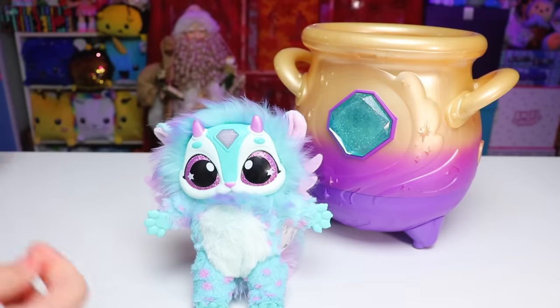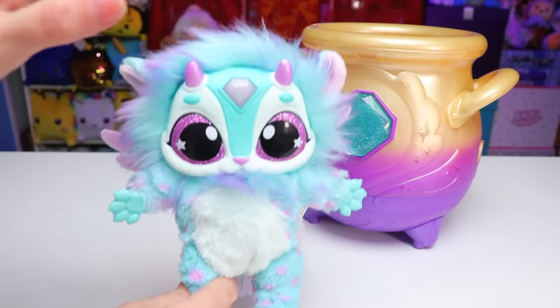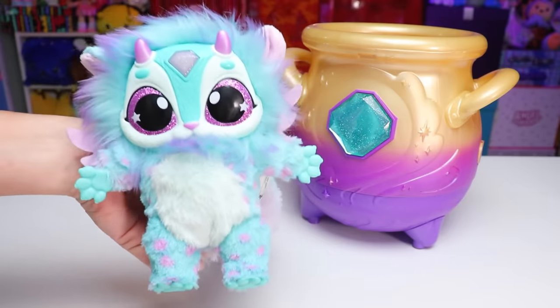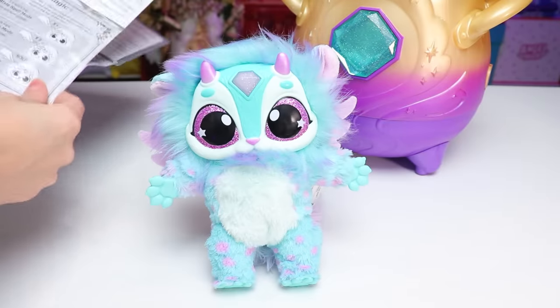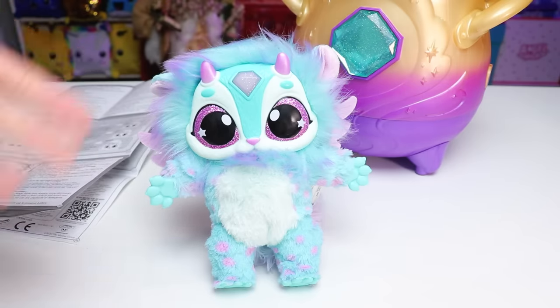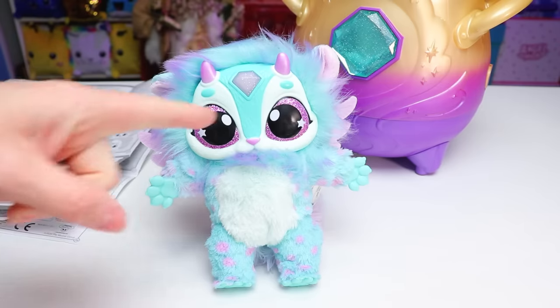They call it nurturing, and it helps to build up energy, which you can see in its gem as the lights change colors — you'll know how energetic your Mixie creature is. The bigger manual lets you know what each color of the gem means: red means the energy level is weak, blue is medium, and gold is strong. He's doing just fine.